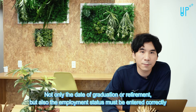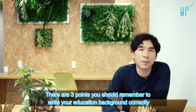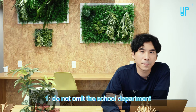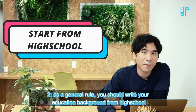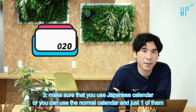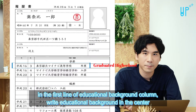Not only the date of graduation or retirement but also the employment status must be entered correctly. There are three points you should remember to write your education background correctly. One: do not omit the school department. Two: as a general rule, you should write your education background from high school. Three: make sure that you use Japanese calendar or normal calendar — just one of them.